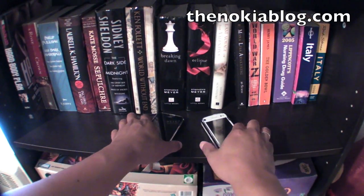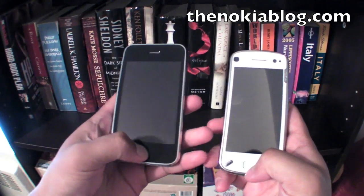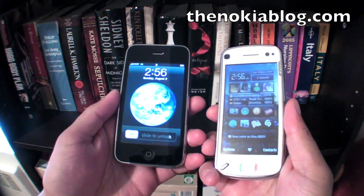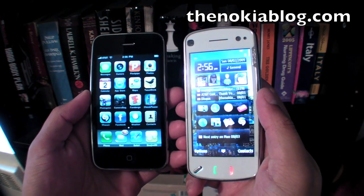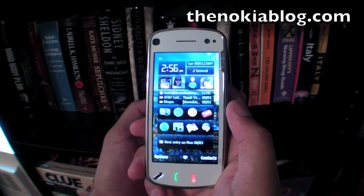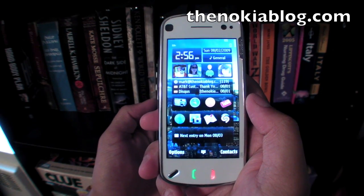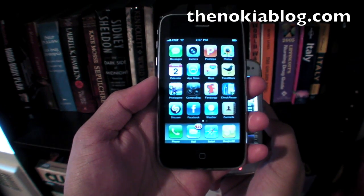Hi everyone, it's Mark from TheNokiaBlog.com and in this video I'll be comparing the iPhone to the Nokia N97. Both of them have a 3.5 inch touch screen but they are different with their resolution. The Nokia N97 has 640 by 360 pixels while the iPhone has 480 by 320.